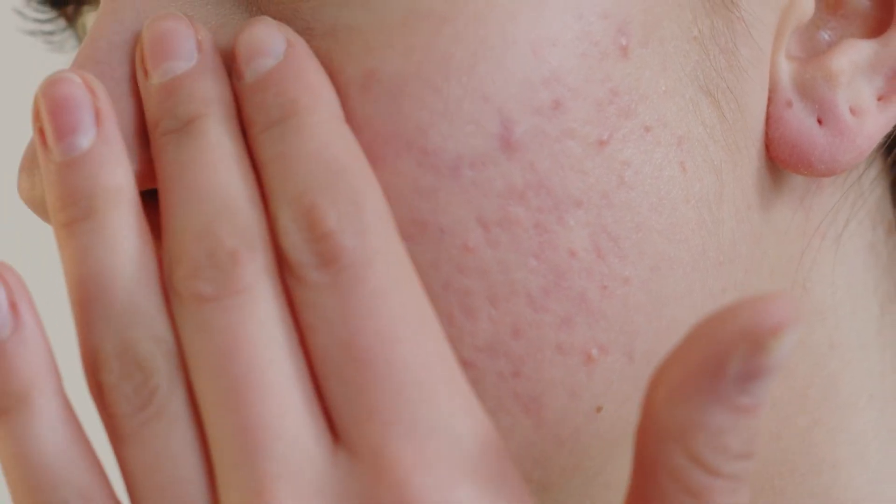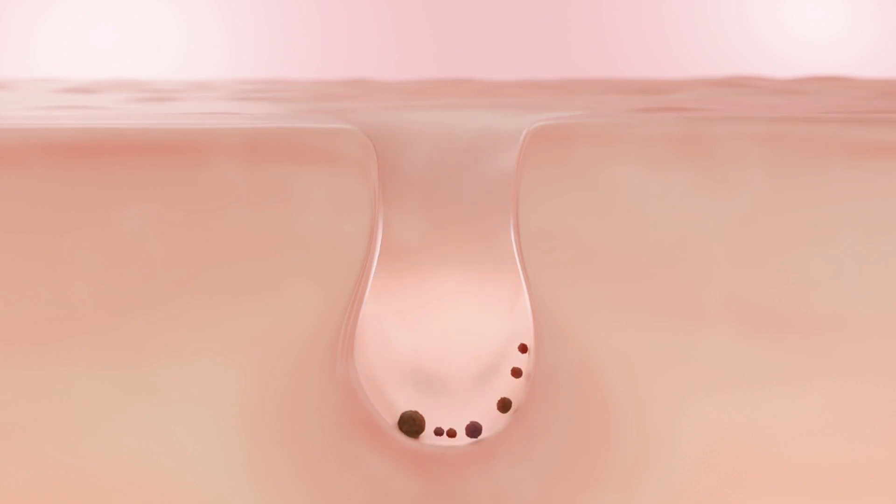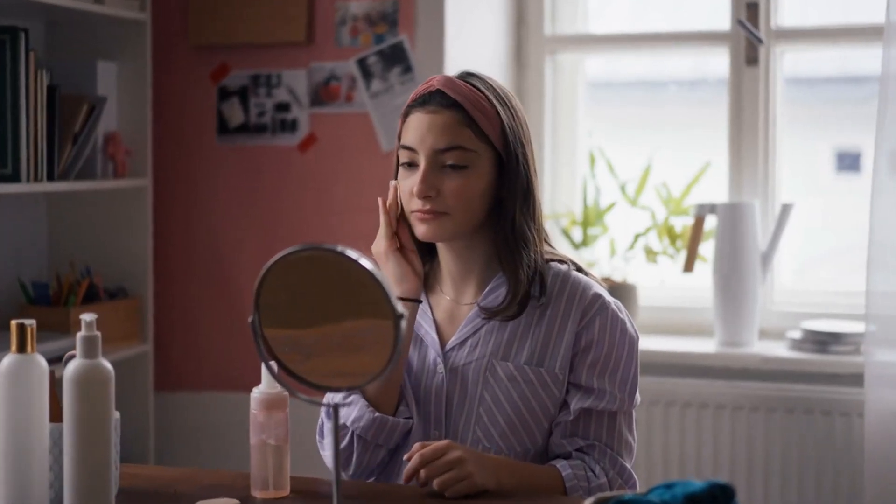First off, let's kick things off by acknowledging the struggles that come with oily skin. From that unwanted shine to clogged pores and potential breakouts, managing oily skin can be quite the challenge. That's why it's crucial to establish a consistent skincare routine to keep those pesky oil levels in check.